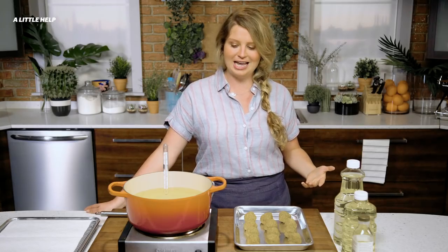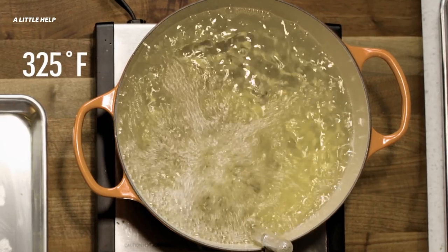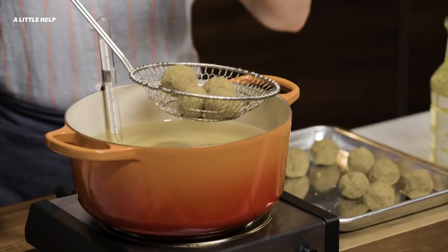To show you guys the proper way to deep fry, I'm going to make some falafel balls today. I use a large bottle of vegetable oil and I'm heating it to about 325. I have my spider, so I don't splash myself with the hot oil. We're ready to go.